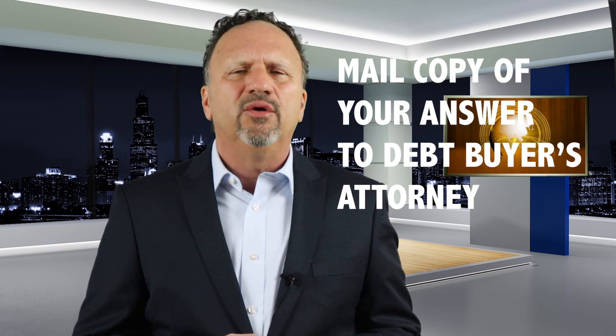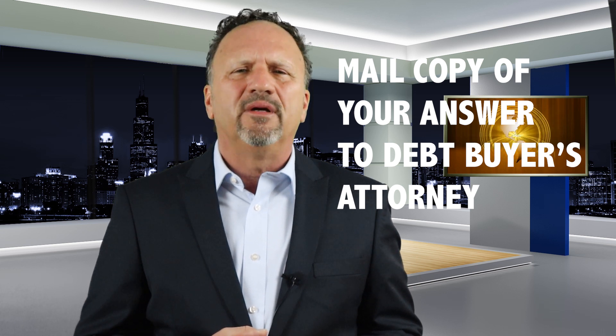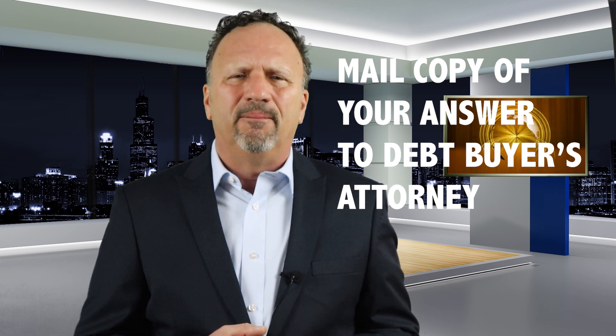Next, you need to send a copy to the attorney who represents the debt buyer. The debt buyer's attorney name and address will appear on the summons or at the end — sometimes the beginning — of the complaint. Send a copy of your answer to the debt buyer's attorney.